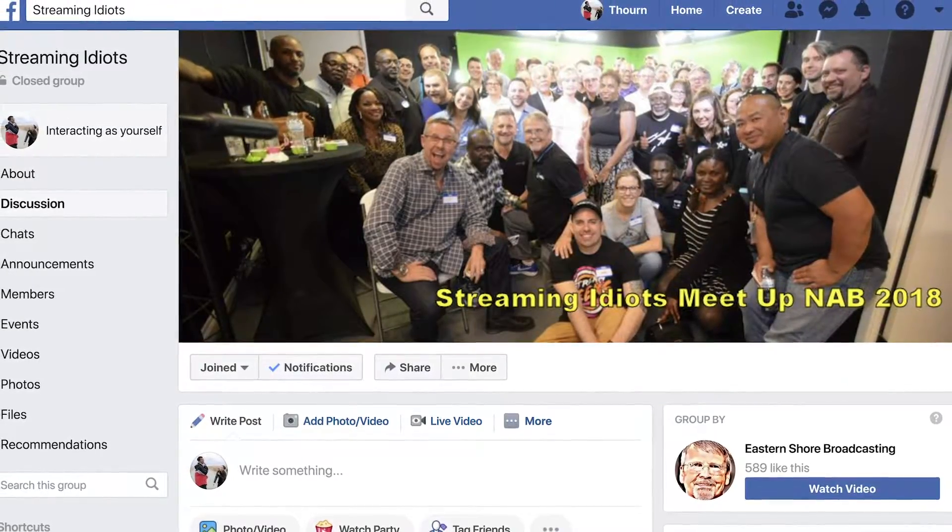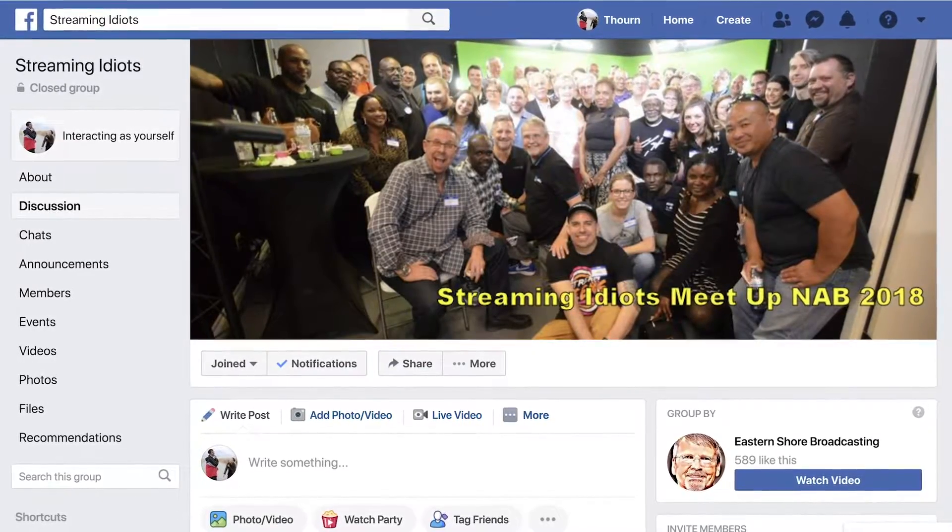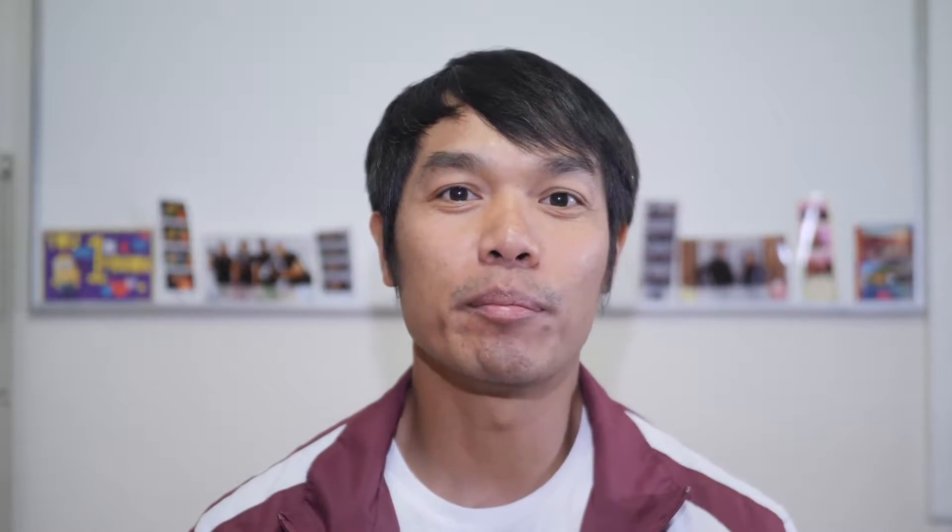The features that interest me the most are the zoom range, autofocus speed, low light image quality, size and weight, and streaming capabilities. At the event I met Rich — he's a stream idiot, and you should consider joining the Stream Idiot Facebook group. Through Rich I learned more about NDI, Network Device Interface, for streaming purposes. I'll have him talk about what he thinks of the camera, because both of us were looking at the Canon XF705 before this camcorder was announced. Take it away, Rich.